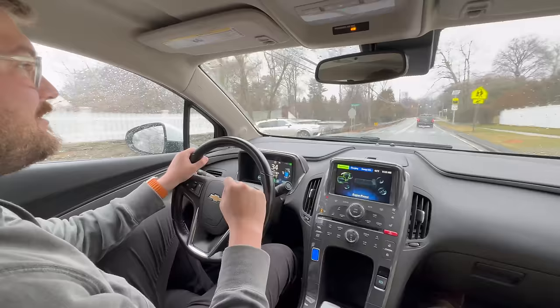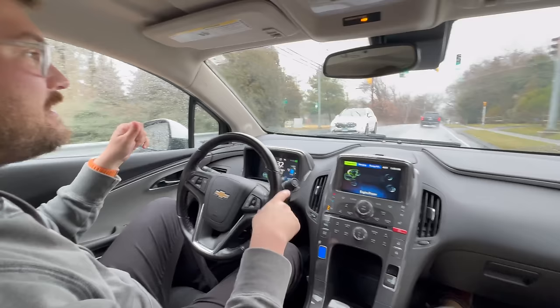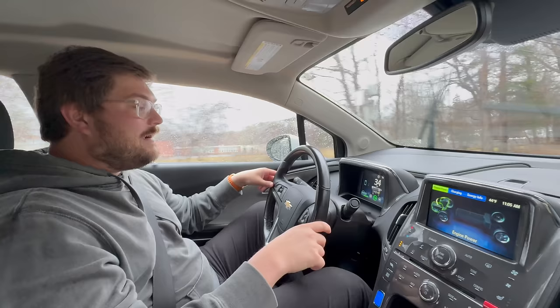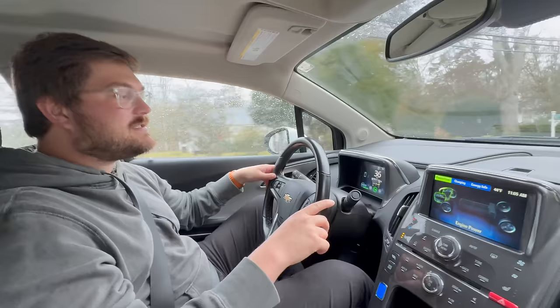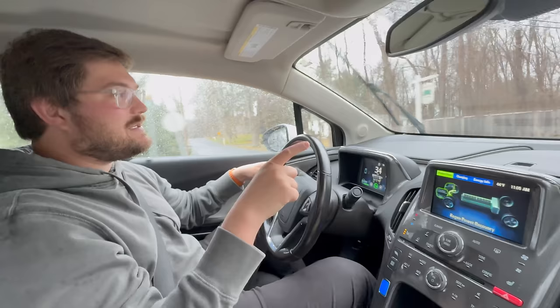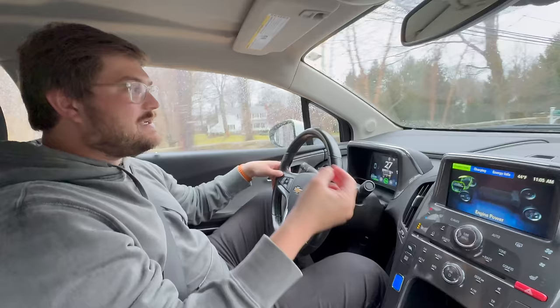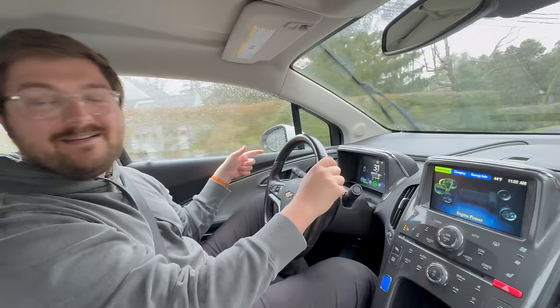I like this type of drivetrain setup for electric pickup trucks and vans — you can drive electric all the time, but when you need to tow you have a generator engine. Both my dad and I have owned i3 Rex range-extender ones. Those were okay but the combustion engine wasn't powerful enough — it's only a 600cc engine. The Volt has a 1.4-liter, more than double the size.